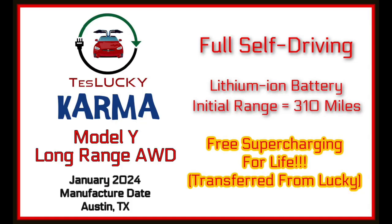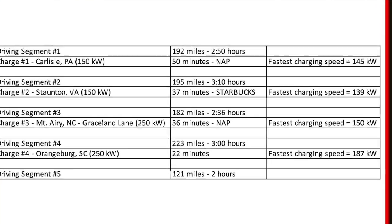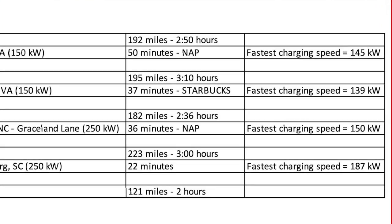Before we show you Karma's unbelievably fast charge at the exact same Superchargers, let's take a quick look at Karma's specs. Karma is a 2024 long-range all-wheel drive Model Y. She has a lithium-ion battery, and we have both full self-driving and free Supercharging for life with Karma. During Karma's first big summer road trip, on the day that I drove 913 miles in a single day, we saw charging speeds at the Superchargers between 139 and 187 kilowatts.